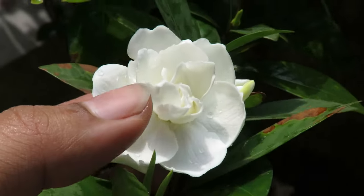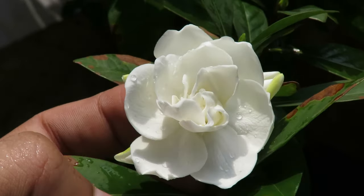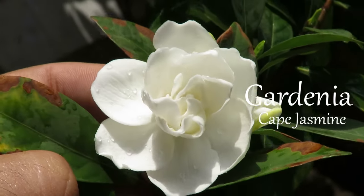Hello everyone, welcome to my channel. In this video, I will talk about a very beautiful plant called Gardenia, also known as Cape Jasmine.